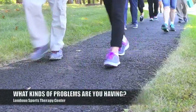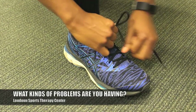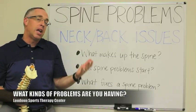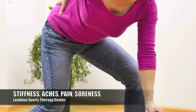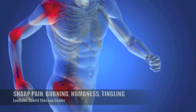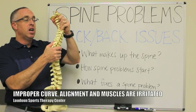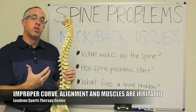If you're having any problems — whether it's mobility problems, difficulty bending over to tie your shoes, reaching into a cabinet, or turning your head — it can be simple things like stiffness, ache, pain, or soreness, or more complicated problems like sharp pain, burning, numbness, or tingling. Any of those symptoms occur because some portion of your spine is not in its proper curve or alignment, and the muscles alongside it aren't doing what they're supposed to do.